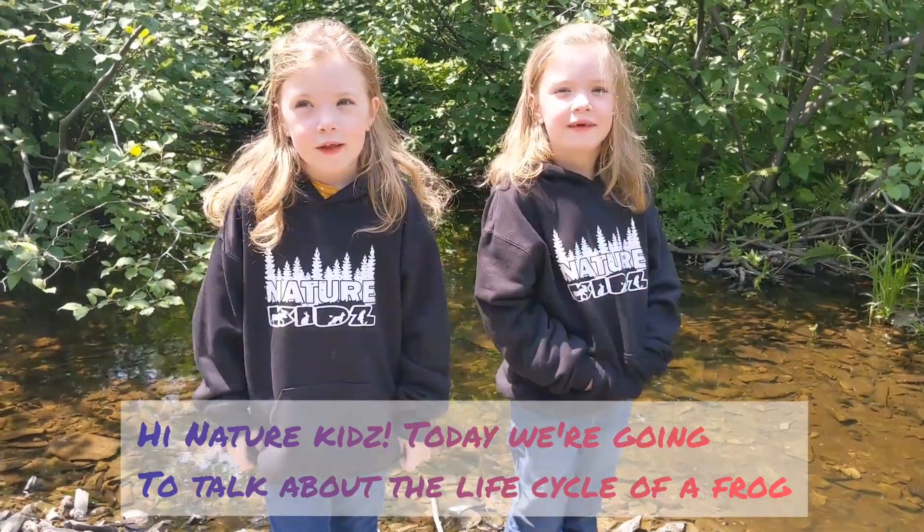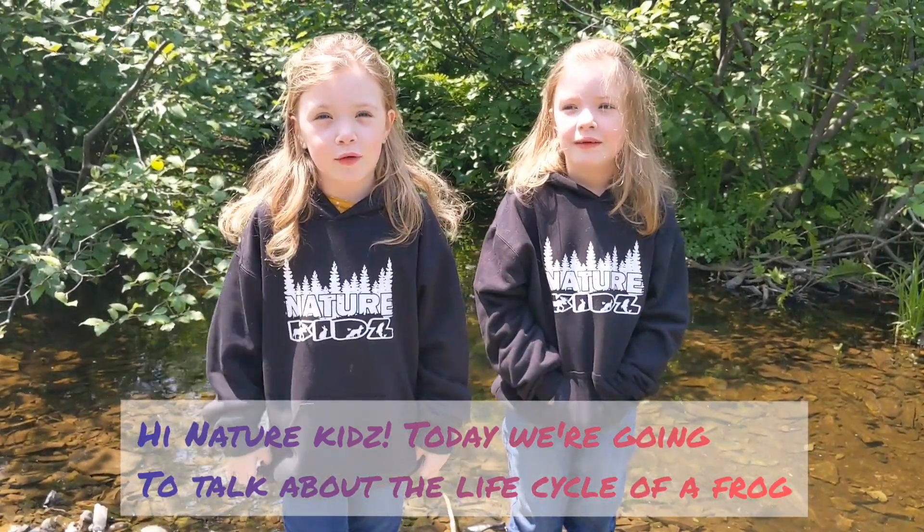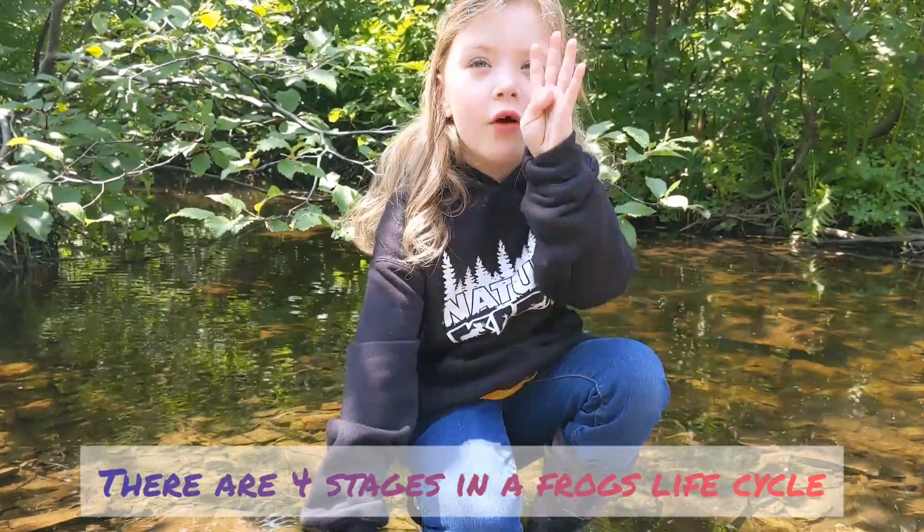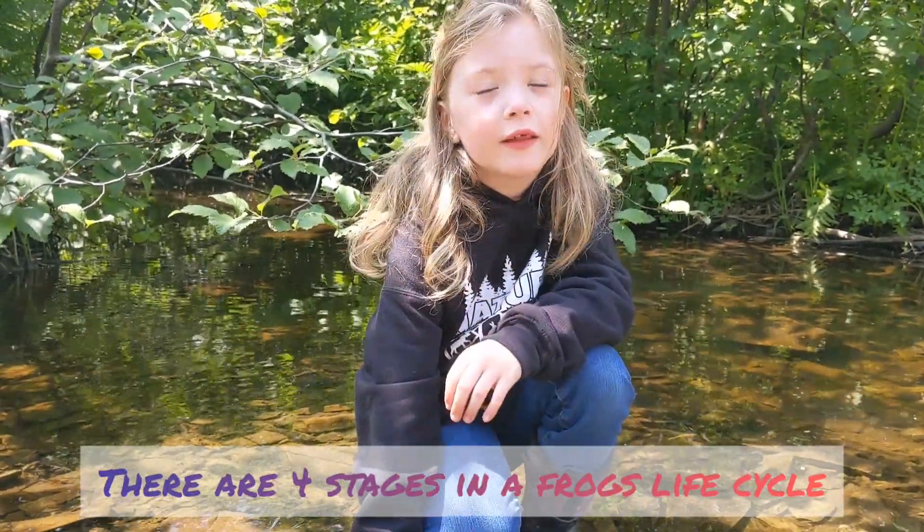Hi, Nature Kids! Today we're going to talk about the life cycle of frogs. There are four stages of a frog's life cycle.